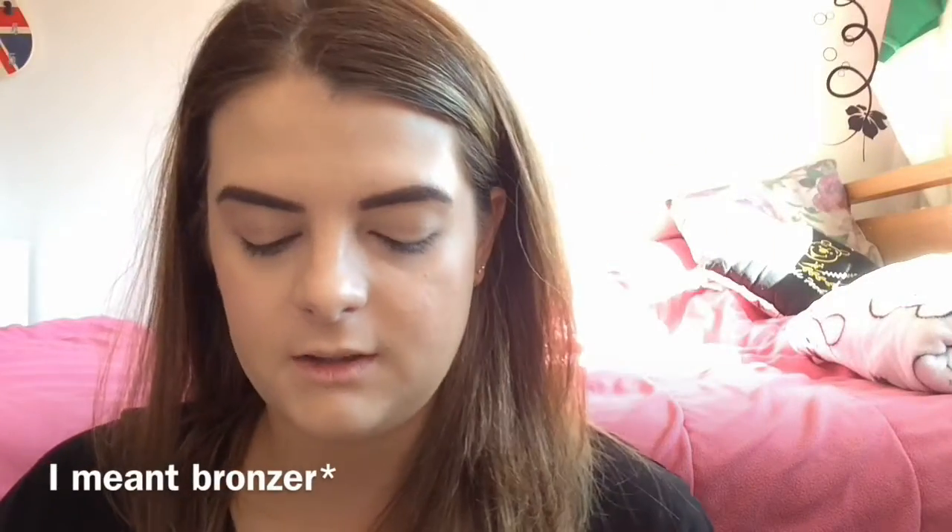Now I've done that, I'm just going to set my face using the Collection Lasting Perfection Ultimate Wear powder. Then I'm going to apply the Hoola Benefit blush.